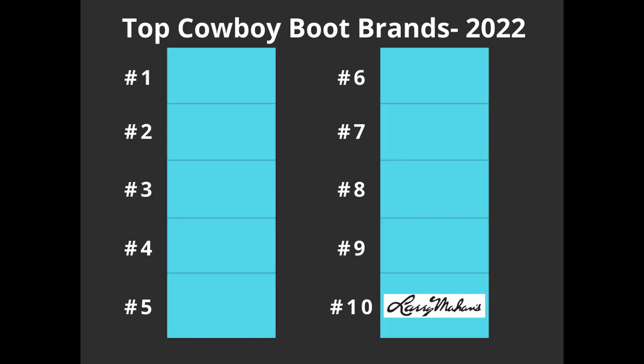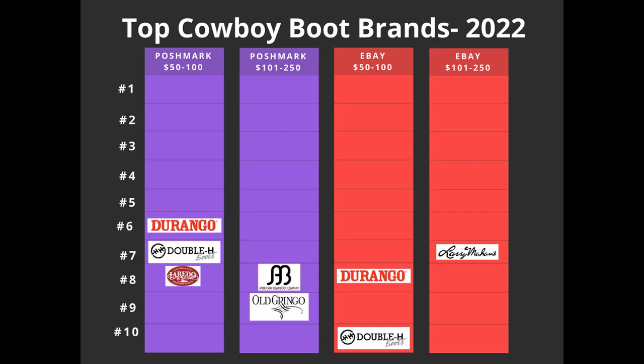Now we can get into the top 10 overall men's cowboy boot brands. Number 10 is Larry Mahan. It accounted for 20 of the 1,000 listings, or 2% of the overall listings. It only made one of the four category lists — number seven on the eBay $101 to $250 list — but it was near the top on the other three, around number 11, 12, or 13, which resulted in it being number 10 overall.